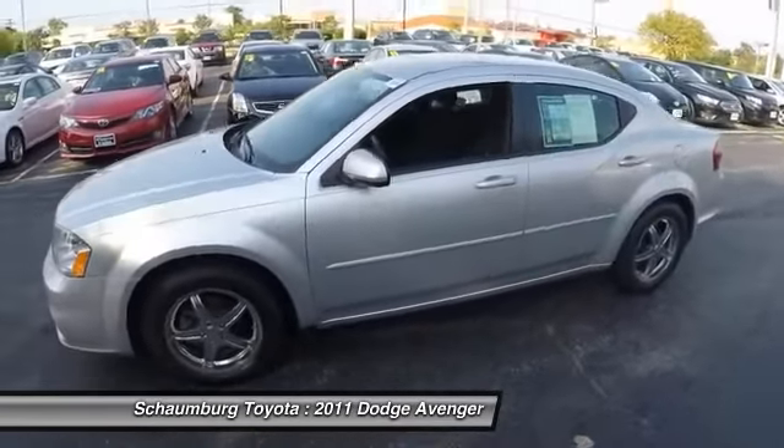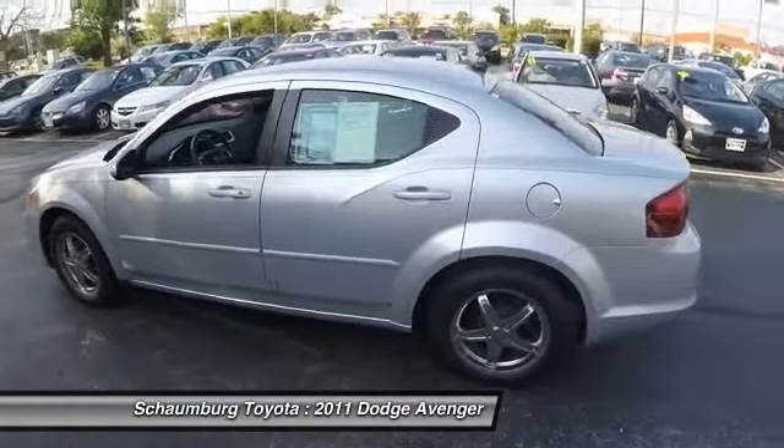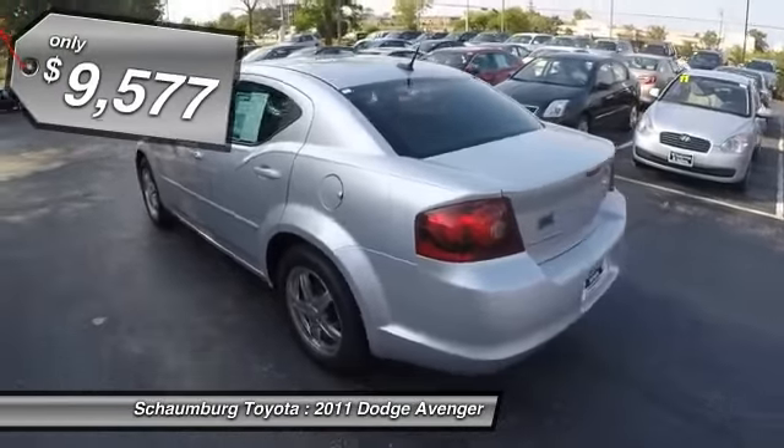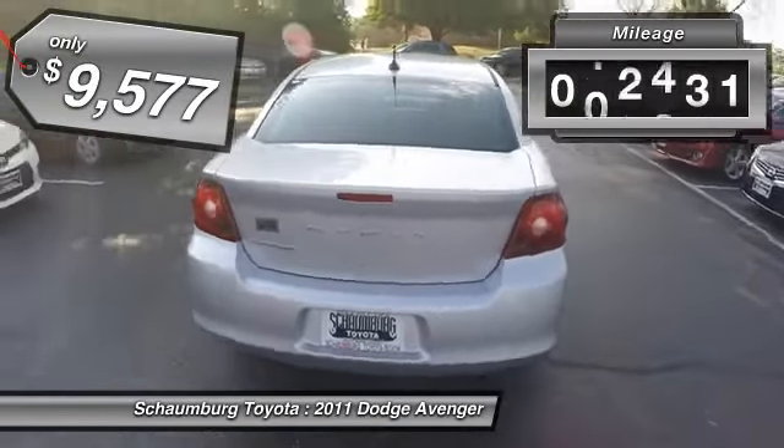Surprisingly roomy, with the Avenger you can have the sporty looking car you want and still get the storage space you need, and is priced below $10,000. This vehicle has less than 65,000 miles.